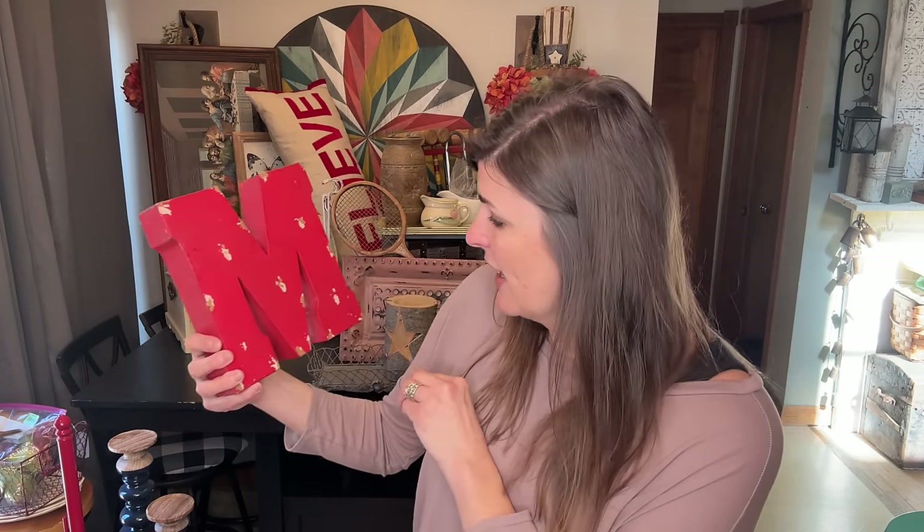In a previous video I mentioned I was grabbing different letters if I could find them. This was perfect — like M for 'Merry' Christmas. I think I got this one at the bins, it was probably less than 50 cents. Regularly it looked like it was $20, so I got a really good price. I'll just do something really fun for the holidays with that.